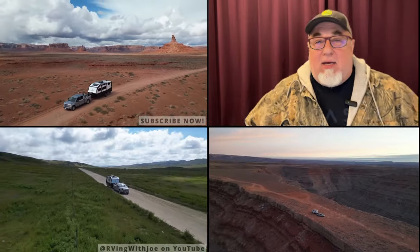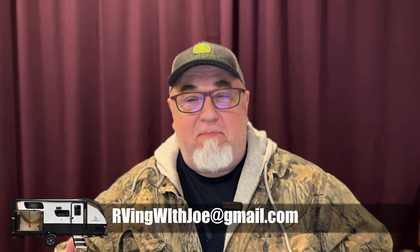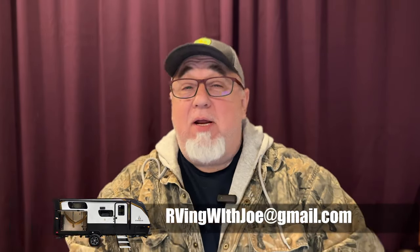Hey, we're back for another one! We're back with more RVs Gone Wild — I've got lots of crazy, stupid, weird, wild RVs here to show you. I appreciate everyone sending them in. You can always send me your cool pics, videos, or links to other ones at rvingwoodshow@gmail.com. I can't reply to every one of them but I read them all.